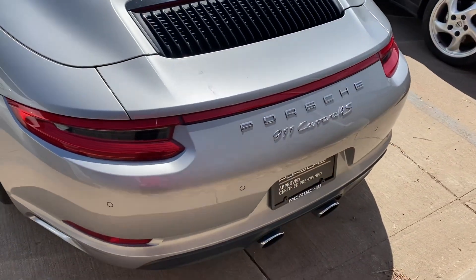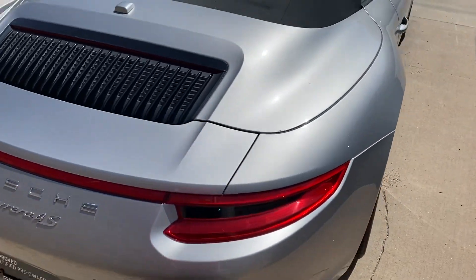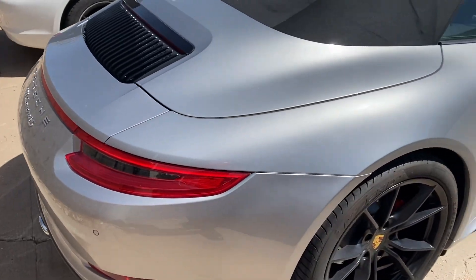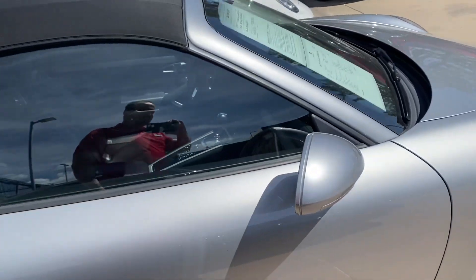Pretty cool, it has the sport exhaust on the back there. And it also has the parking sensors to help out so you're not backing into curbs or anything like that.